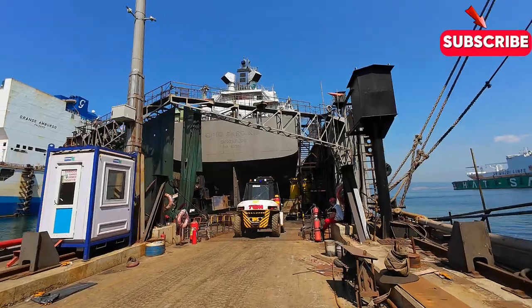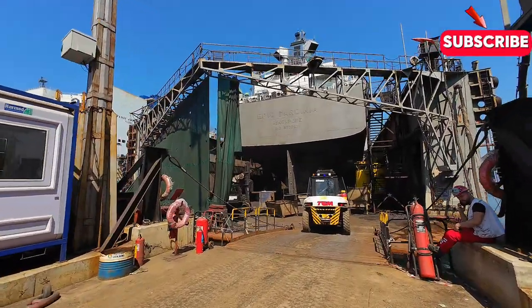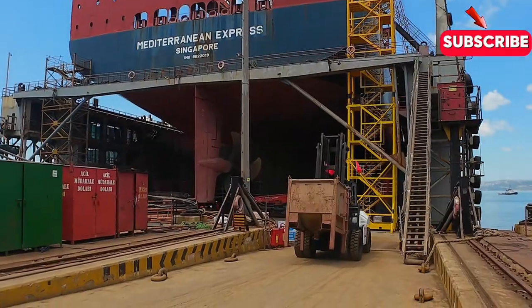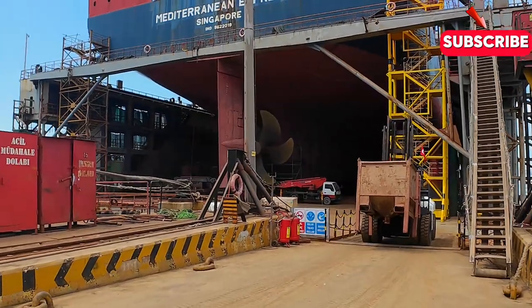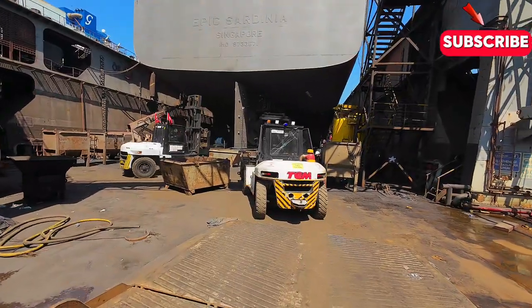So what kinds of ships are built at shipyards? The answer is almost every type imaginable — from supertankers and container ships to offshore platforms and naval vessels. Shipyards are capable of producing an incredible range of vessels.